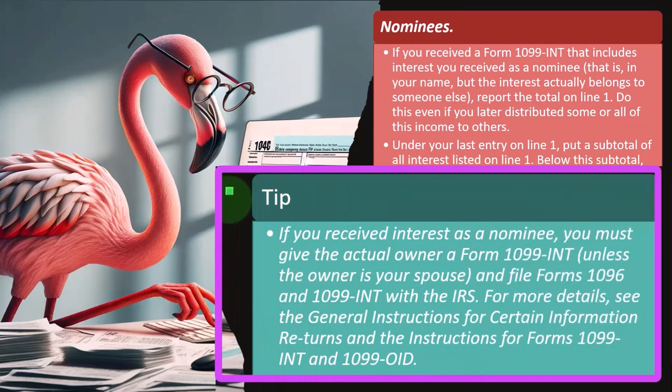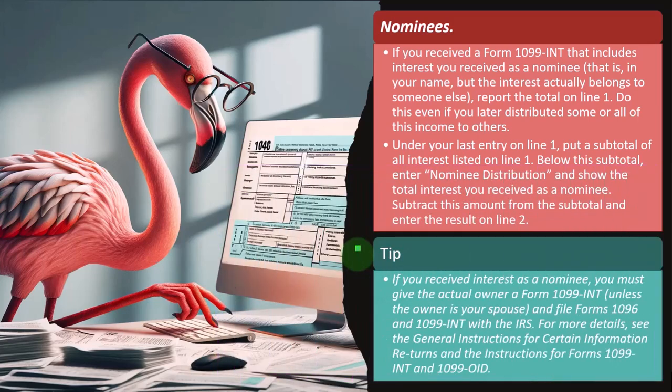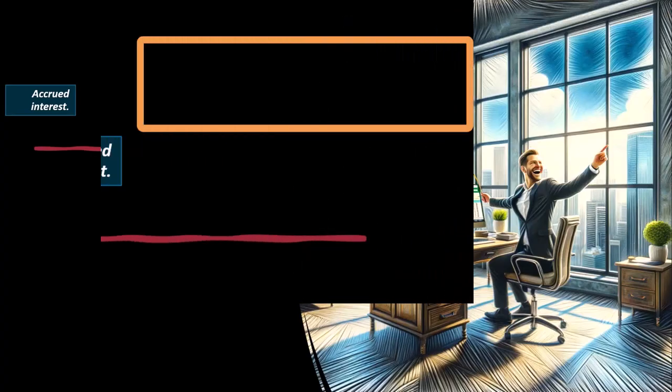Tip: if you receive interest as a nominee, you must give the actual owner a Form 1099-INT, unless the owner is your spouse, and file Forms 1096 and 1099-INT with the IRS. For more details, see the general instructions for certain information returns and the instructions for Form 1099-INT and 1099-OID. These are again somewhat unusual situations.